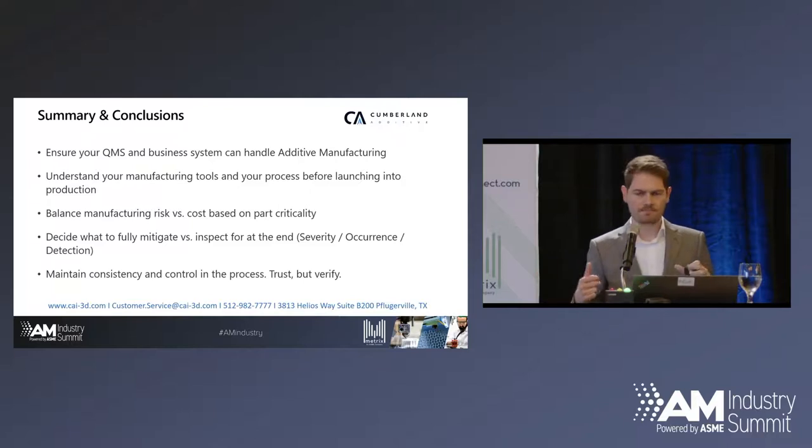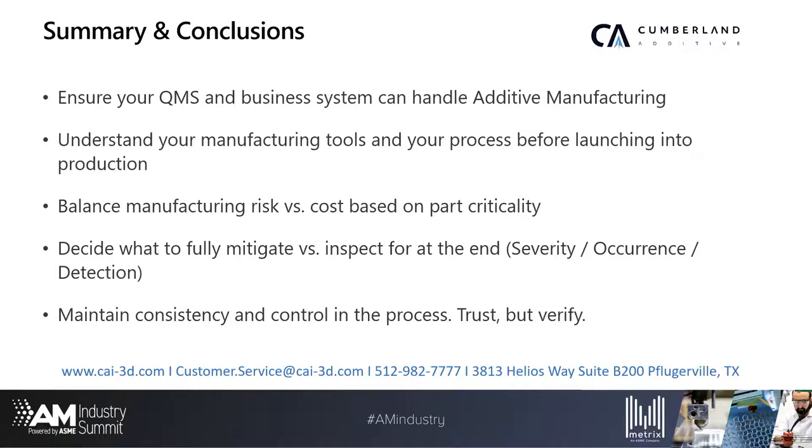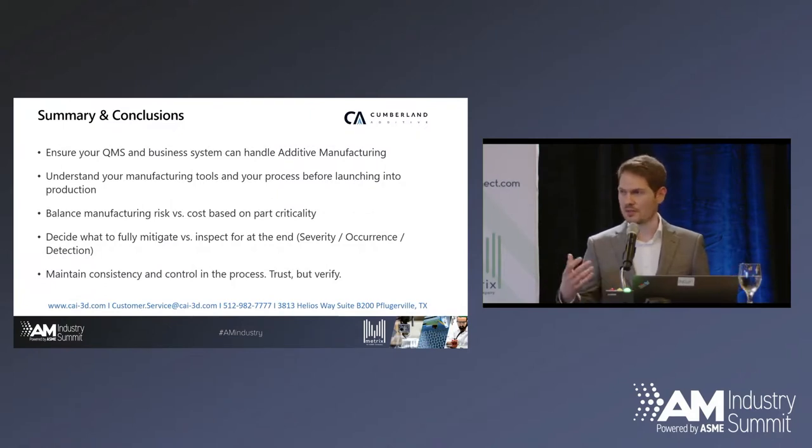In conclusion: anybody can buy a printer, but I think it's all about the bigger QMS. Do you have a system that can sustain that long term? That's a system of processes and procedures above and beyond AS9100 — it's a culture and a mentality of testing, pushing that testing to the front end so you're not putting all the weight on production. Do you really understand your manufacturing tools and process? Are you and your customer on the same page with requirements? Balance risk: you can have more risk and possibly less cost, or put more cost in on the front end and have less risk. But these are all competing factors against traditional technology. Decide what to fully mitigate versus just inspect for — that's the whole idea of the risk priority number. In production, trust but verify: decide what you're going to test on each build and continue to maintain that regimen.